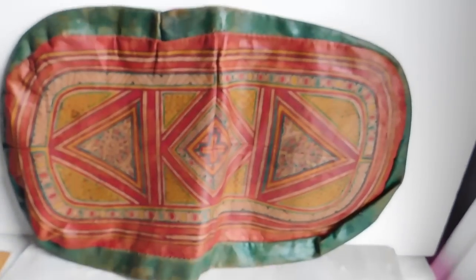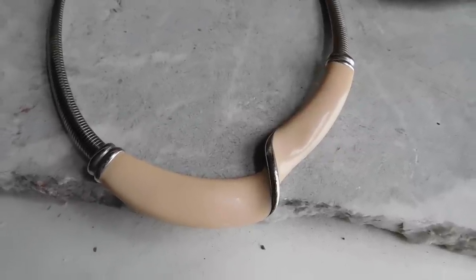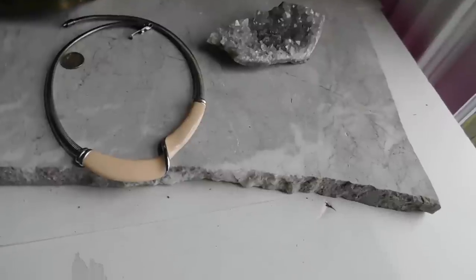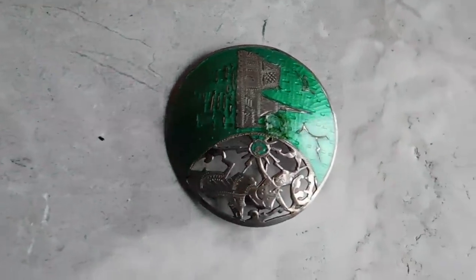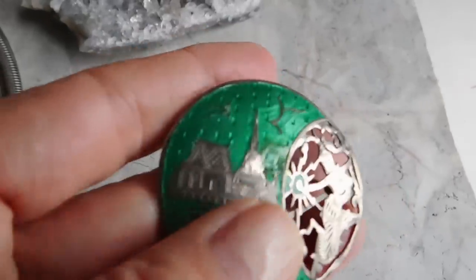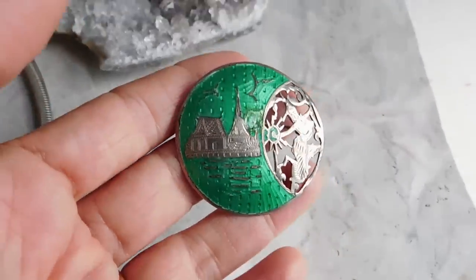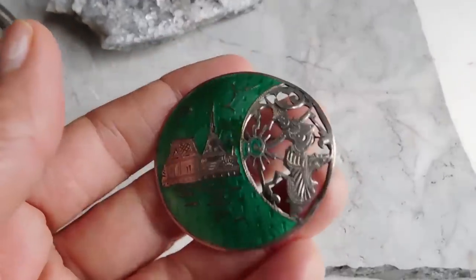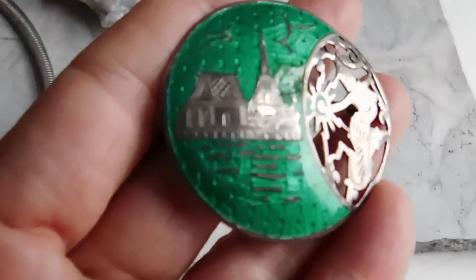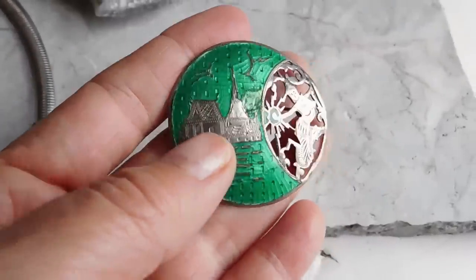I listed this enamel necklace for $19 with free shipping. I also listed this Siam silver brooch for $22 with free shipping. It has some damage that I touched up with green nail polish, and from a distance it actually looks fine. It's such a neat brooch — it's got the lightning goddess on it as well as a building, and the green color is fairly unusual.